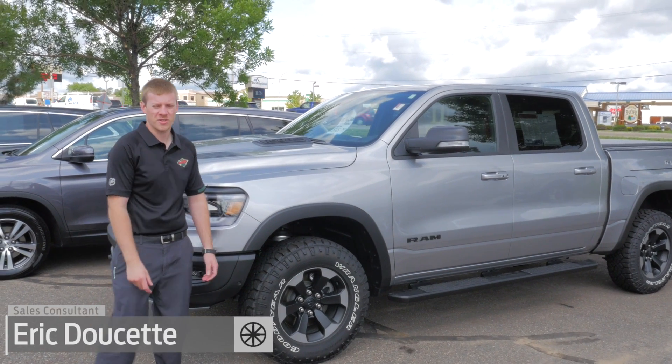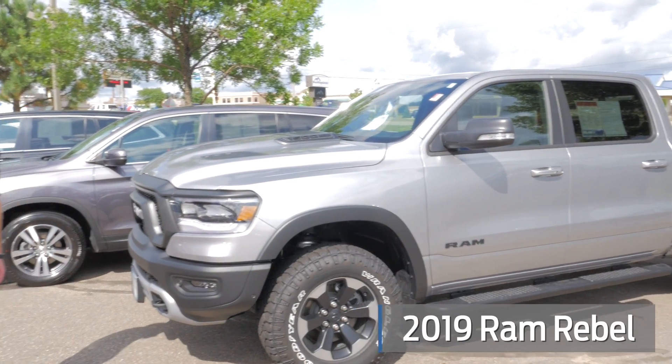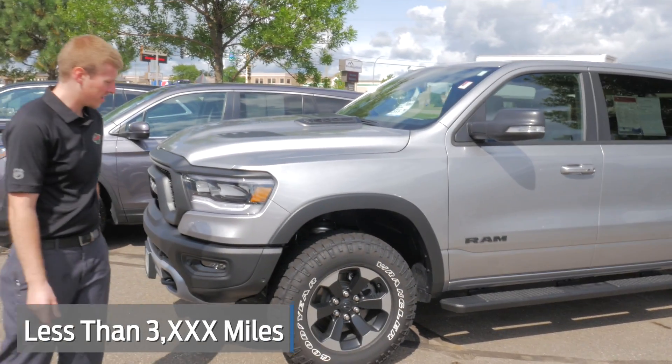Hi, I'm Eric and we're here at Mills Honda. I want to show you guys this brand new, almost brand new 2019 Ram 1500 Rebel. A little less than 3,000 miles on this one.